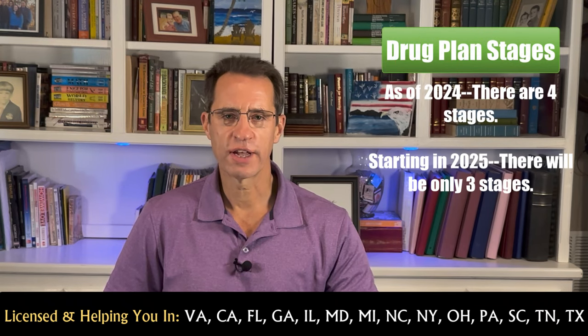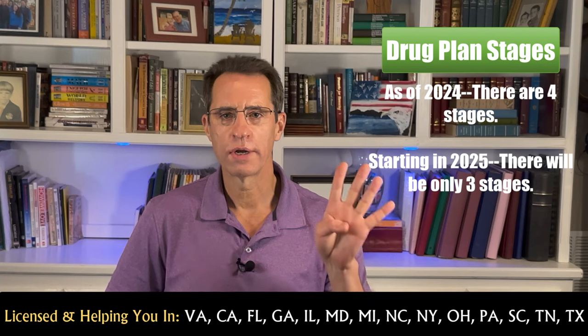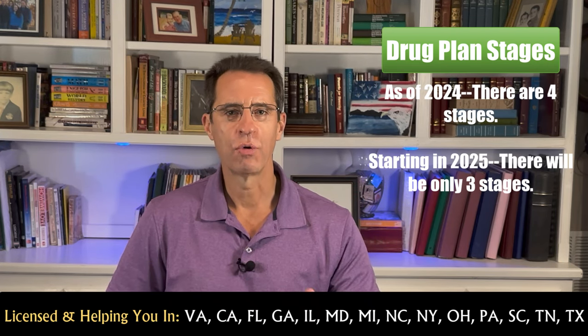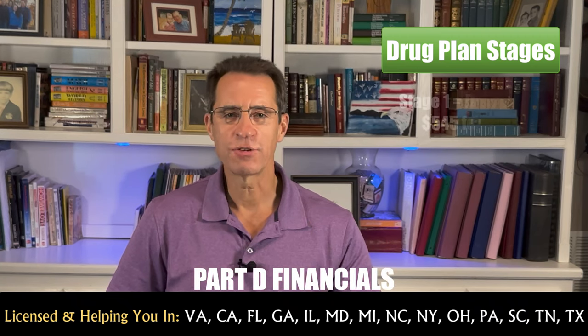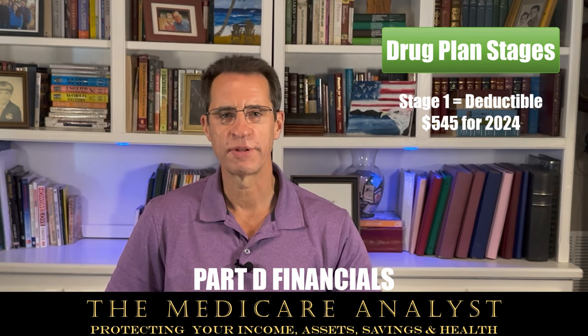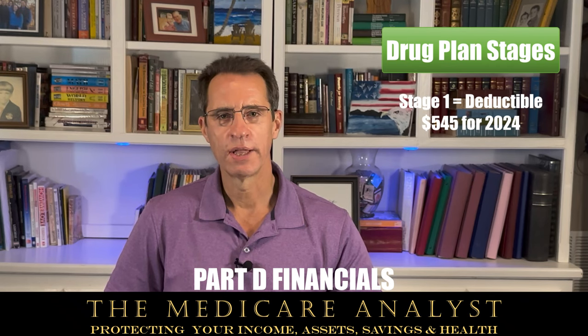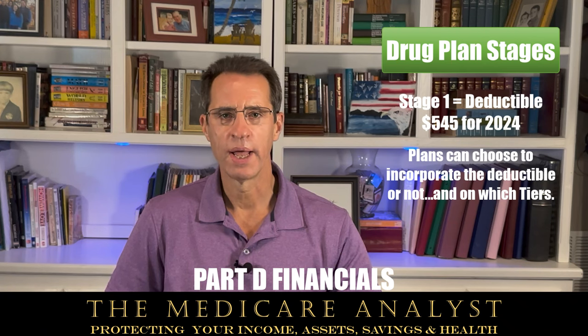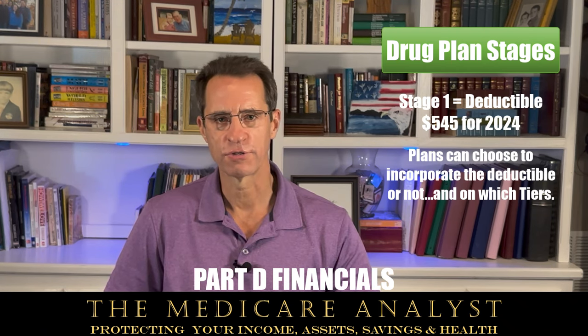As of 2024, there are four stages to the Part D drug plans, and that will change in 2025. Stage 1 is the deductible. The standard and maximum deductible for 2024 is $545; for 2025 it's currently projected to be $590. The plan can choose to have a deductible and, if so, on which tiers it would apply. Many plans don't have a deductible on Tiers 1 and 2 but will on Tiers 3 to 5. Whether a plan has a deductible or not is not relevant to whether you should choose the plan.